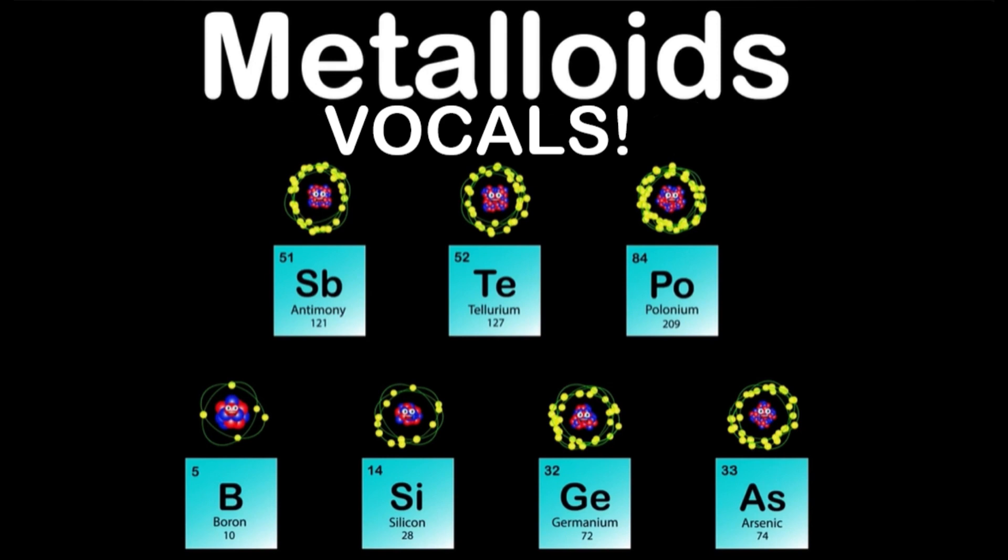I am Tellurium, my atomic number is 52, my atomic mass is 127, Te is my symbol, true. I'm used in alloys, mostly with copper and stainless steel. I improve their machinability, it's part of my deal.